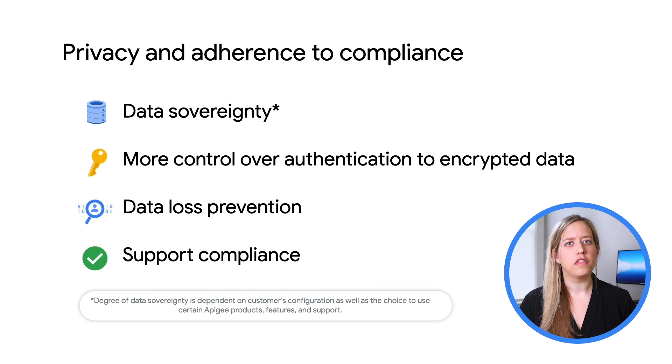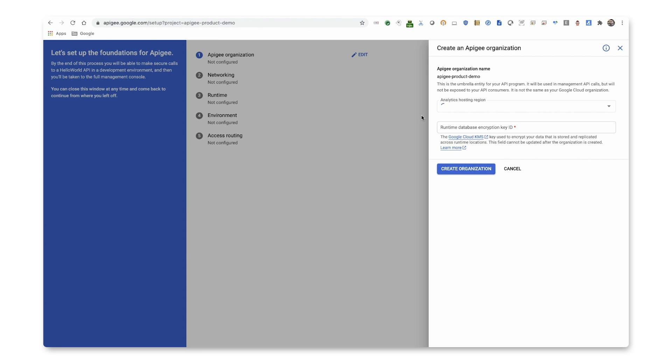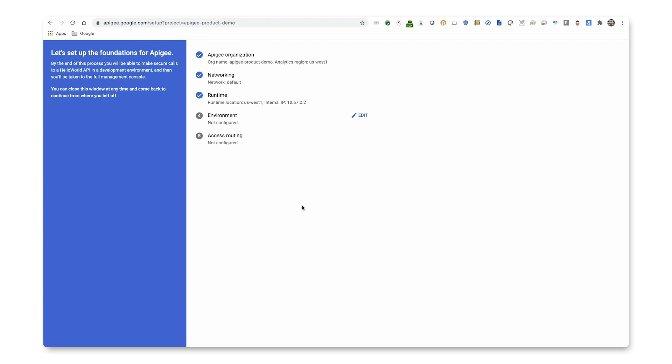Let's see a quick demo of how this works. Apigee X provides self-service capabilities to create your own orgs and environments. To create an org, simply click Edit, select the Analytics hosting region, and enter the encryption key. After configuring the network and runtime parameters, you can now create an environment by providing the required details.